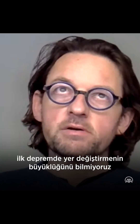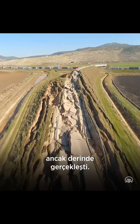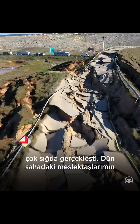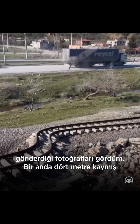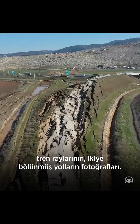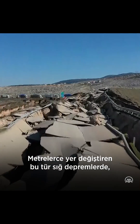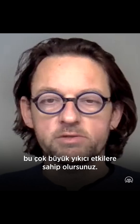The first earthquake, the one near Gaziantep — we don't know yet how big the displacement was because that was quite deep. But the Karaman Baraj earthquake, the second one, was very shallow. I've seen pictures from Turkish colleagues who are now in the field there, of train tracks that are suddenly offset by four meters and roads that are cut in half. When you have such shallow earthquakes with meters of displacement, you get these enormous catastrophic effects.